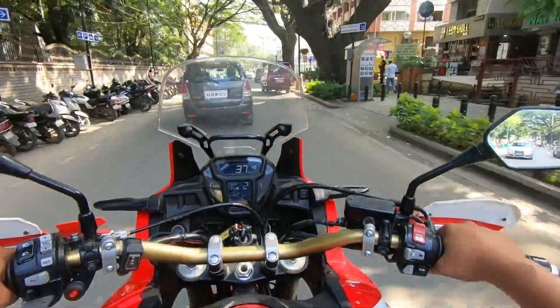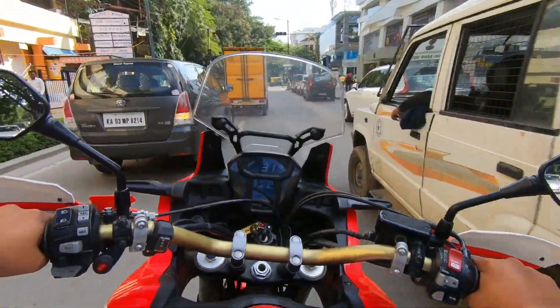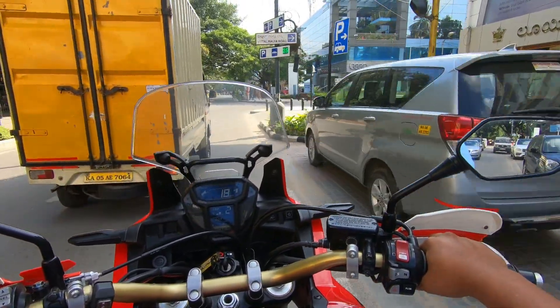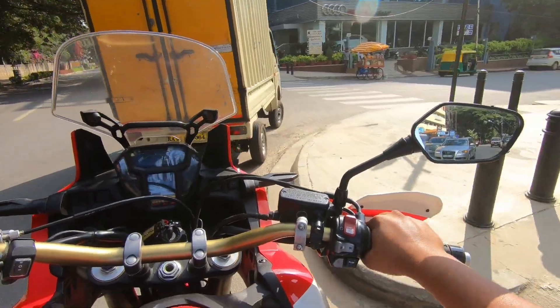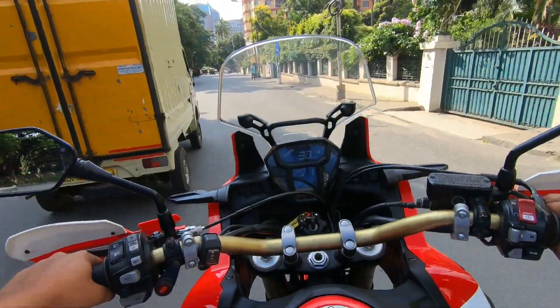I'm very much happy riding the Africa Twin today. That's so nice! We are heading back to the showroom now — the Big Wing Honda on Picklmala Road.